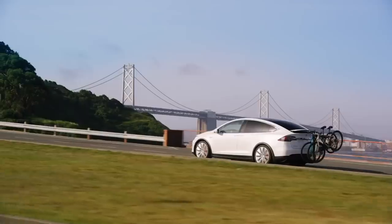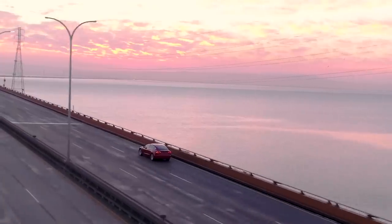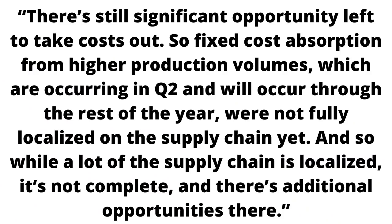Kirkhorn has discussed how the economies of scale will allow them to bring down the production costs for the Model 3, as he stated that there's still significant opportunity left to take costs out. Fixed cost absorption from higher production volumes, which are occurring in Q2 and will occur through the rest of the year, were not fully localized on the supply chain yet. And so while a lot of the supply chain is localized, it's not complete, and there's still additional opportunities there.